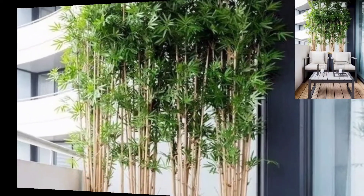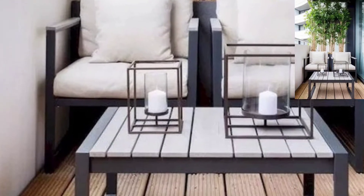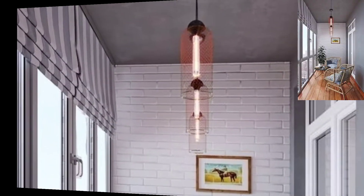The first thing you will likely want to add is some furniture. But remember, anything you put on your balcony will be exposed to the elements.